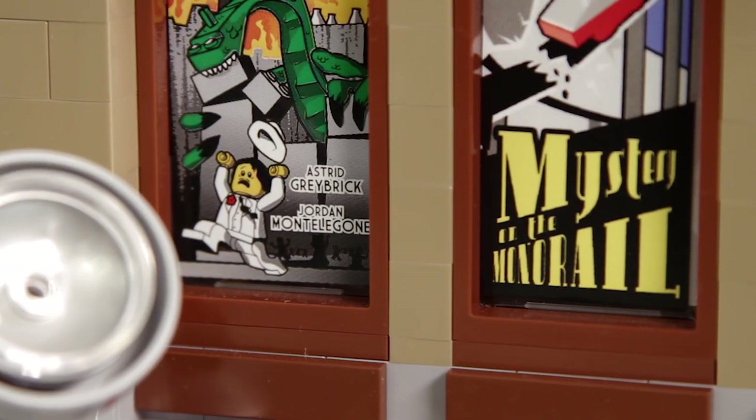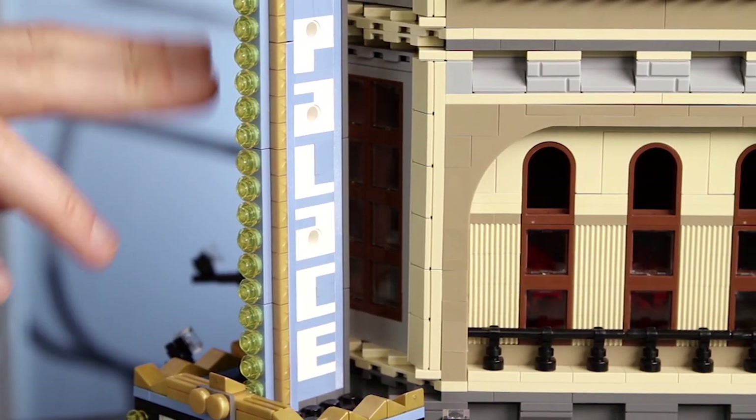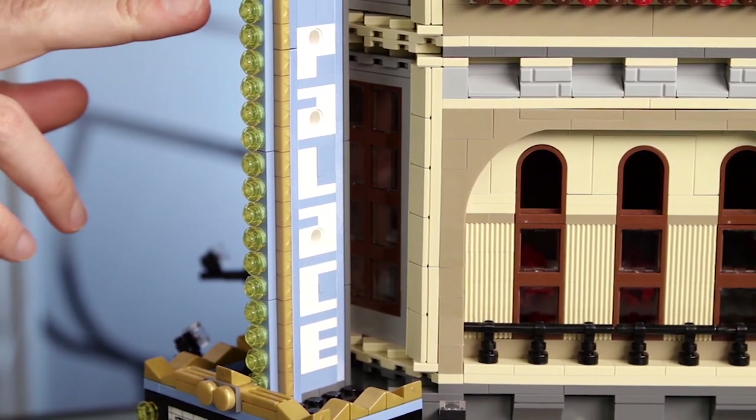And just for the fun of it, Jordan and I added our names, but LEGOized them a little bit. Then we have this very iconic cinema sign, so there's no doubt this is a cinema building.